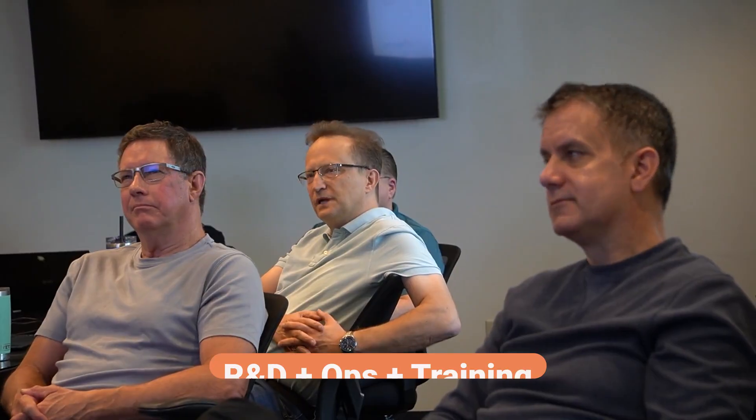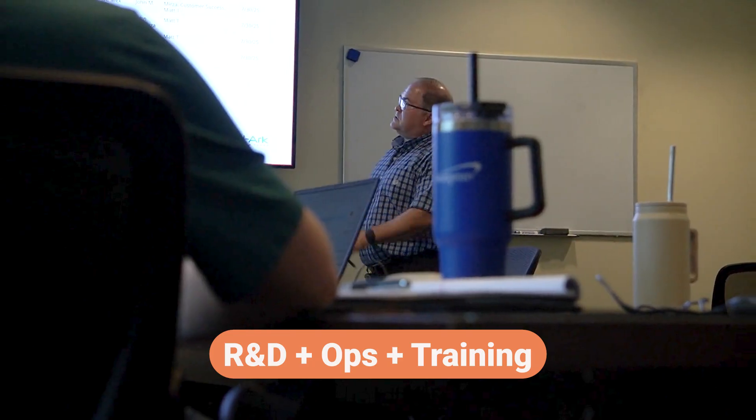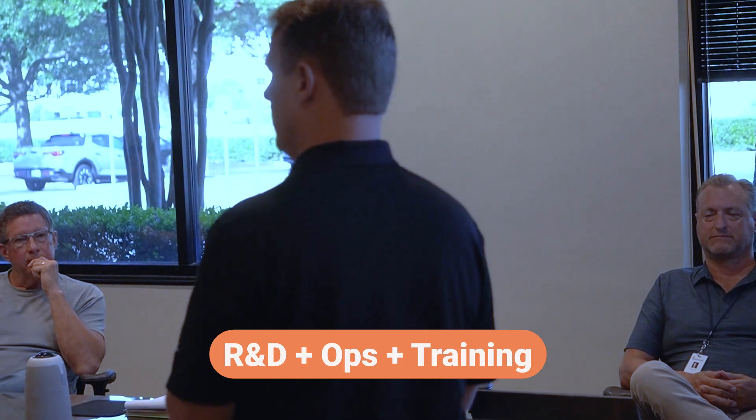This is our chance to align energy generation with R&D, operations, and training, all under one roof.